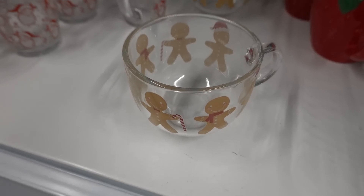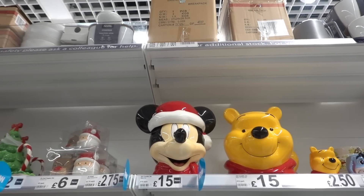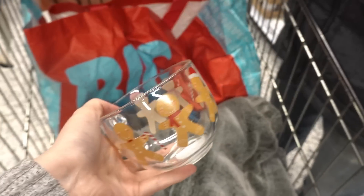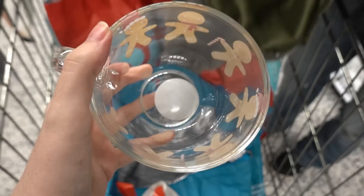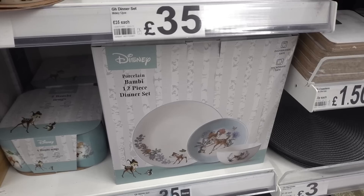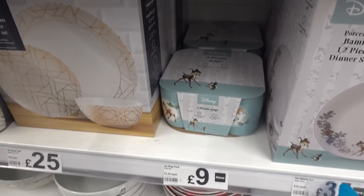If you know someone who likes giraffes they have these limited edition mugs for £4, and for £3 they have this design. Also in the mug section they have these glass gingerbread mugs for only £2.50. They even have Christmas cookie jars — you can get Mickey Mouse and Pooh for only £15. I've decided to buy one of these gingerbread mugs because I think they'll be really nice to make gifts out of — there's lots of room in there, you can put sweets, coffee. They also have this 12-piece Bambi dinner set for £35 and four Bambi mugs for £9.